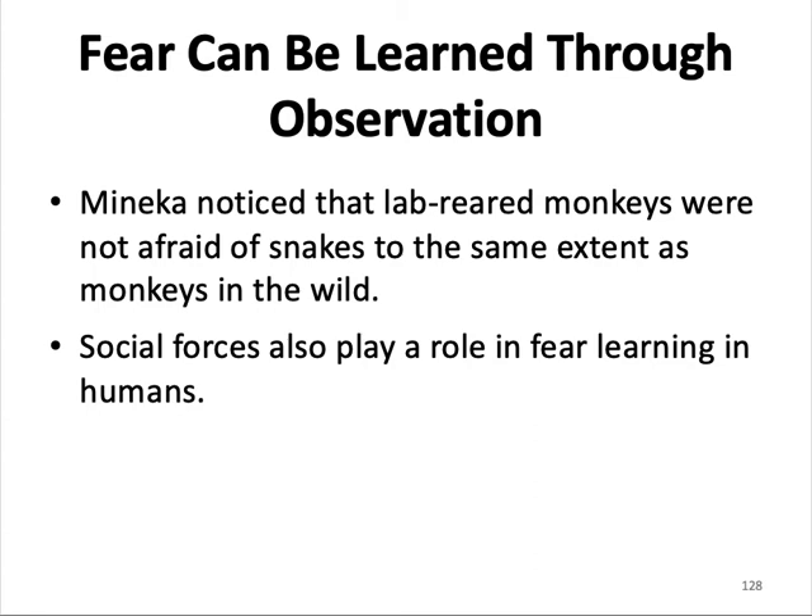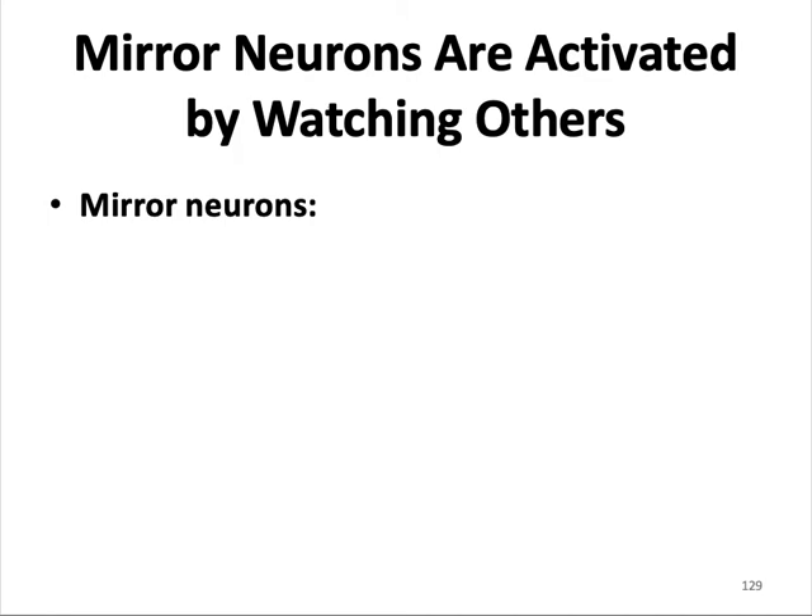Social forces also play a role in fear learning in humans in much the same way — you might not think much of a stimulus until somebody next to you reacts with fear. This brings us to mirror neurons: neurons in the brain that are activated when one observes another individual engage in an action and performs a similar action. They may serve as the basis of imitation learning, but the firing of mirror neurons does not always lead to imitative behavior. They are possibly the neural basis for empathy and may play a role in humans' ability to communicate through language.